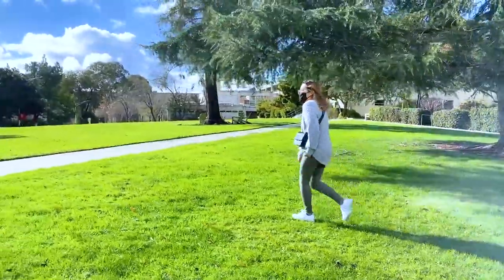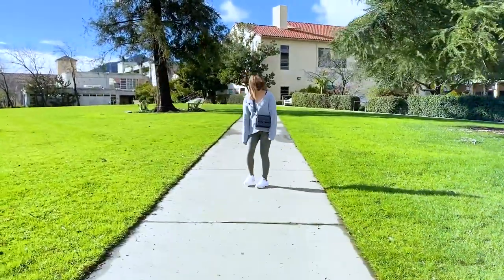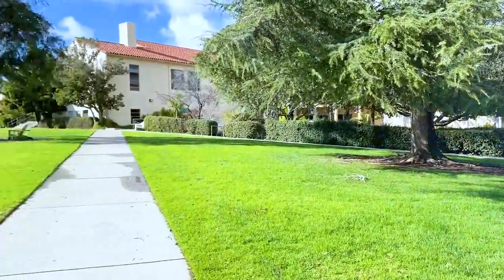My next favorite spot is Dexter Lawn. It's a really nice spot to just lay and take a nice nap in the sun. This is typically a pretty bustling spot as there are usually food trucks here serving food and this is one of the main pathways people tend to walk by.